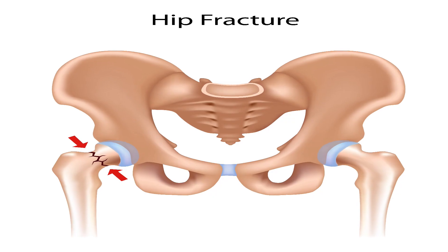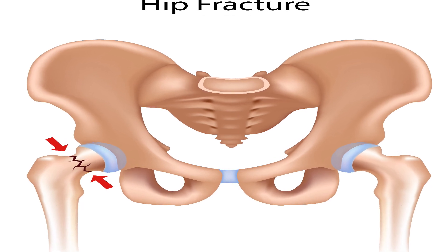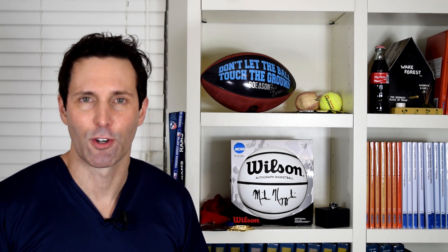I actually have somebody in a class I'm taking right now for public speaking who currently has avascular necrosis, and she's in her early 20s. She suffered a femoral neck fracture — basically the top of the bone that connects your long thigh bone to the ball of the ball and socket joint. She had some sort of fall, broke her femoral neck, had surgery, but then developed avascular necrosis.